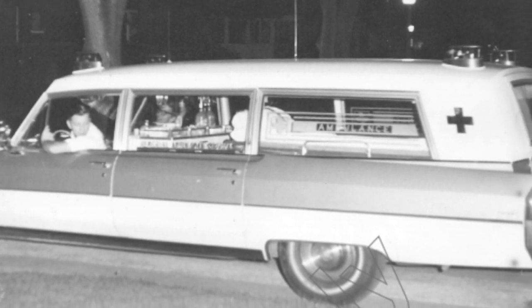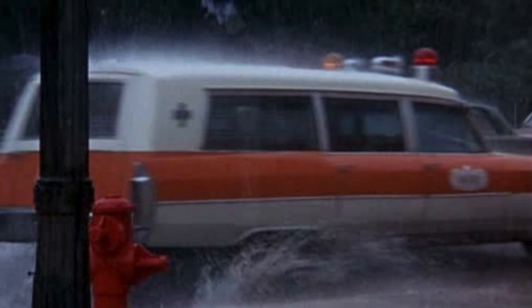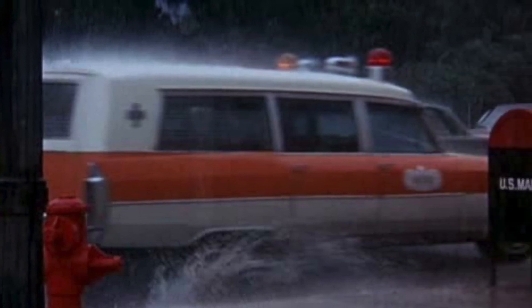The base is a 1965 Miller Meteor ambulance. This is the first year the headlights were vertical instead of horizontal — that's something that's been bothering me for 18 years, but I can't complain. We had so much fun with this car.